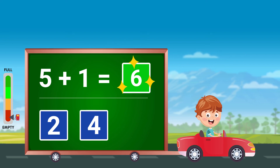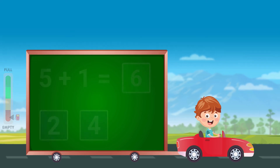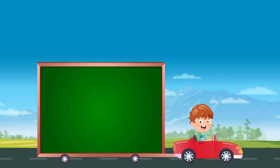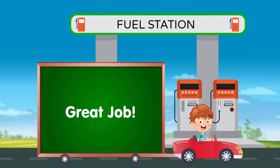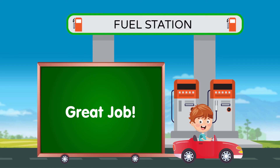Great job! You helped Sully to reach the fuel station. Visit our channel to view story-based counting and other fun learning videos.